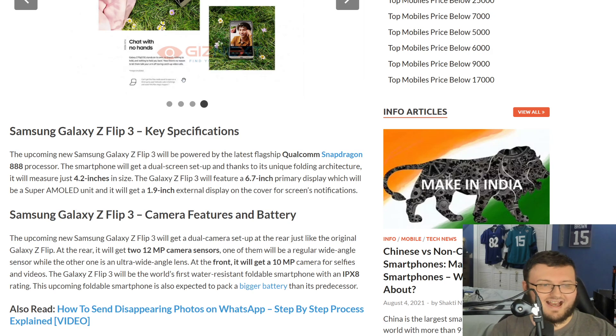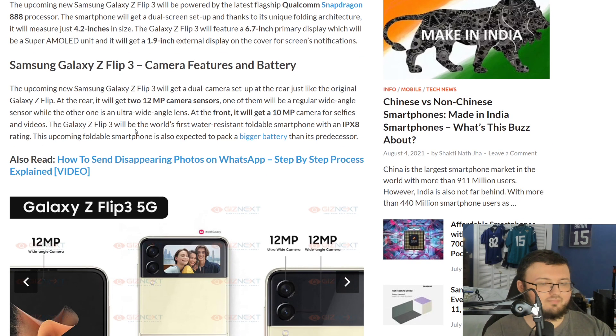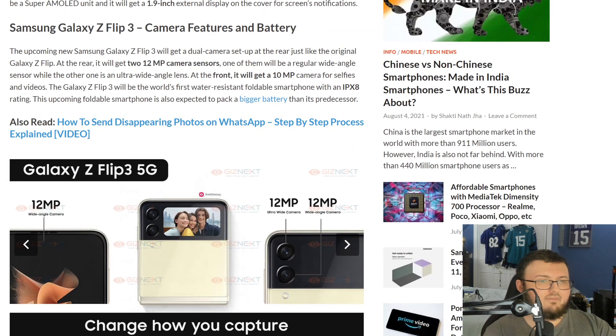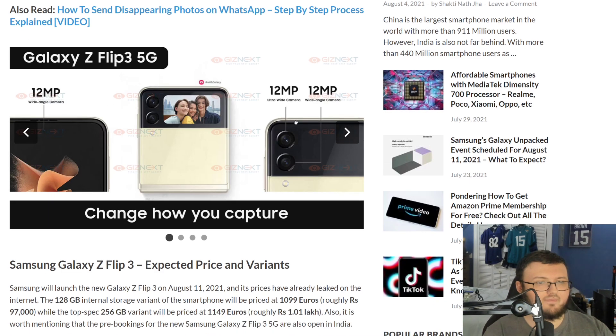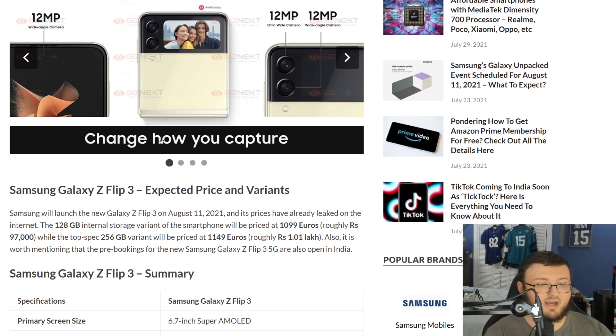The Galaxy Flip 3 will have a 6.7-inch primary Super AMOLED display and a 1.9-inch external display — I initially said 1.1-inch, but it's actually 1.9-inch. For cameras, the Flip 3 gets a dual camera setup on the rear, just like the original Z Flip: two 12-megapixel sensors, one wide-angle and one ultra-wide-angle. At the front, it will have a 10 or 12-megapixel camera for selfies. The camera setup looks absolutely beautiful.